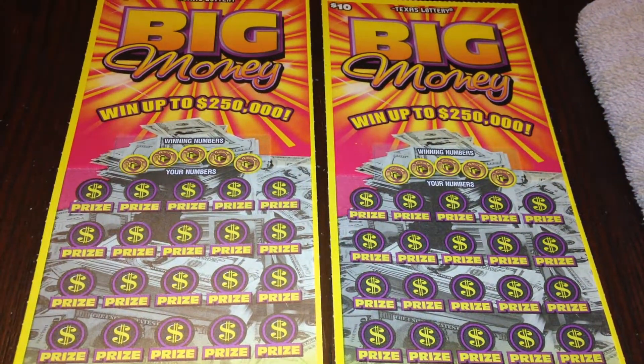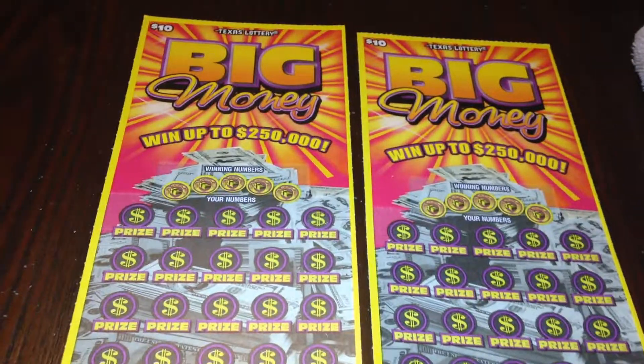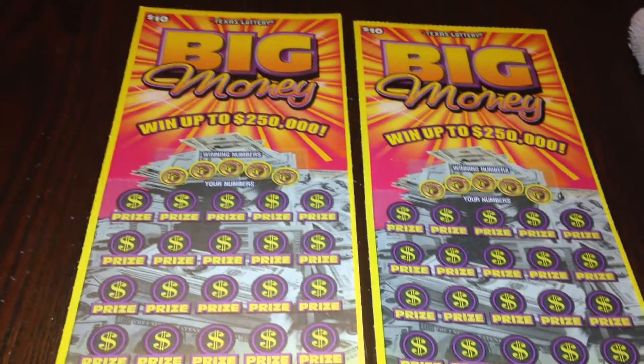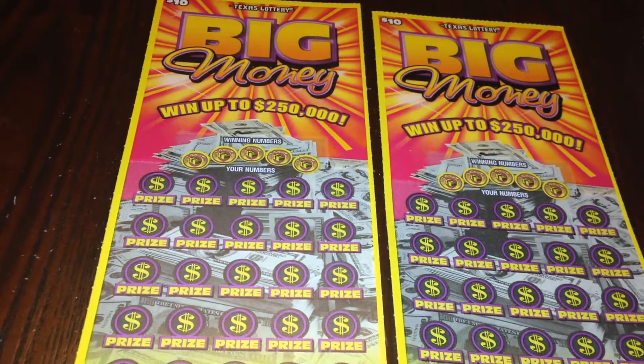Hi everyone, I'm back and today I'm going to be scratching off two of these $10 tickets, Big Money from the Texas Lottery. The top prize is $250,000 and the overall odds are 1 in 3.16, including break-even prizes.